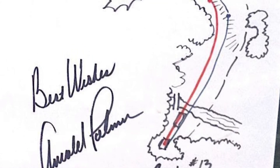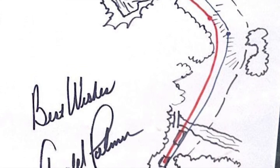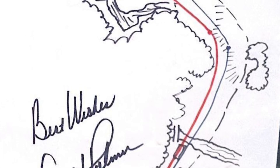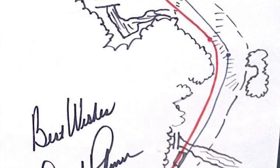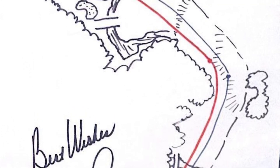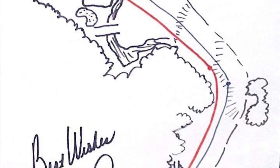Now a little bit of Palmer's history on that hole is for sale. Starting today, Pure Golf Auctions is accepting bids on a lot that features a hand-drawn sketch of the hole by Palmer, along with two lines drawn — one showing how to play the hole as a layup and the other for going for it in two. The sketch is signed by Palmer in his trademark fully readable signature.